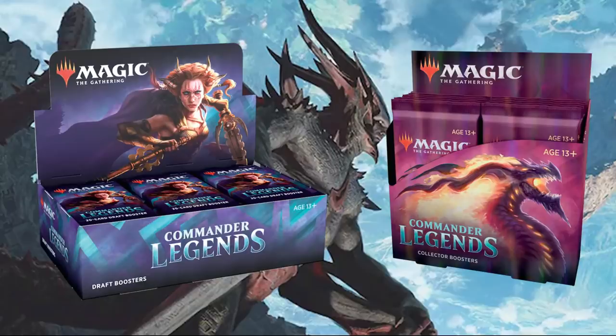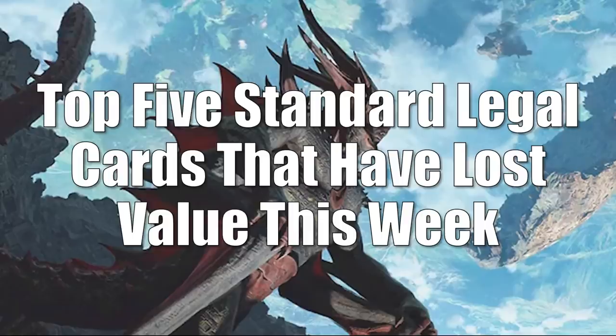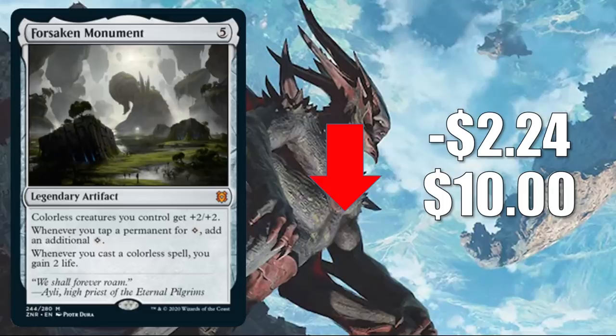We're going to begin, as we always do, with Standard. This time, we're looking at the top five Standard legal cards that have lost value this week. All five cards today are going to be Zendikar Rising cards that are starting to lower in price now that more packs are being cracked. Number five: Forsaken Monument. It goes down $2.24 to $10.